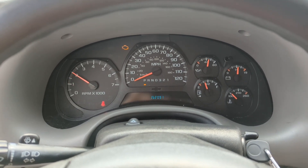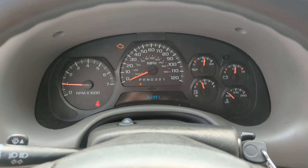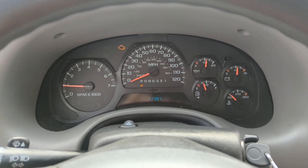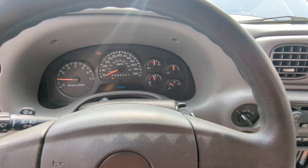Looks like it worked — the vehicle is now started. The check engine light is on, there may be some engine codes in there, but it's not cutting off like before. It definitely looks like it worked.